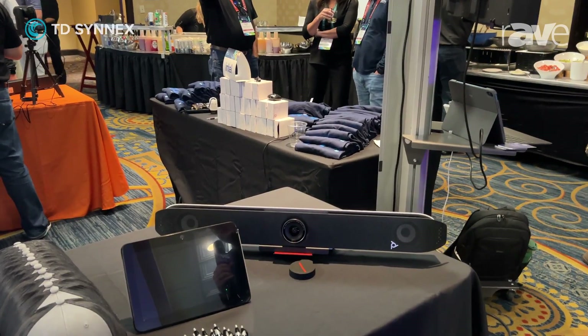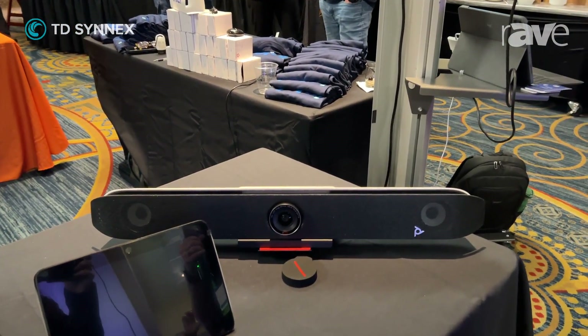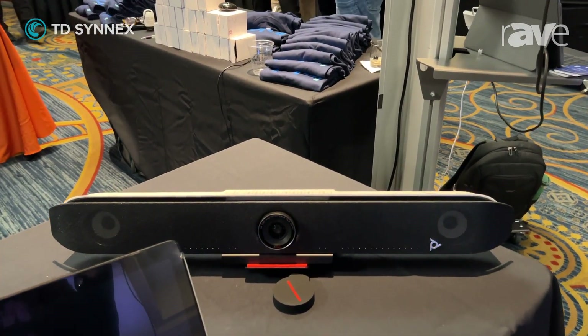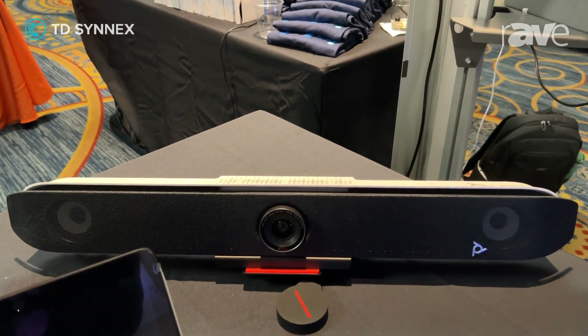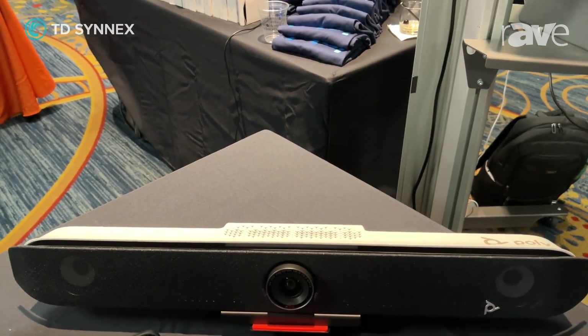This is made for medium-sized conference rooms. This is replacing our X50 with a lot more features and functionality that are available. And the X52 is just part of our complete solutions with being part of HP now.